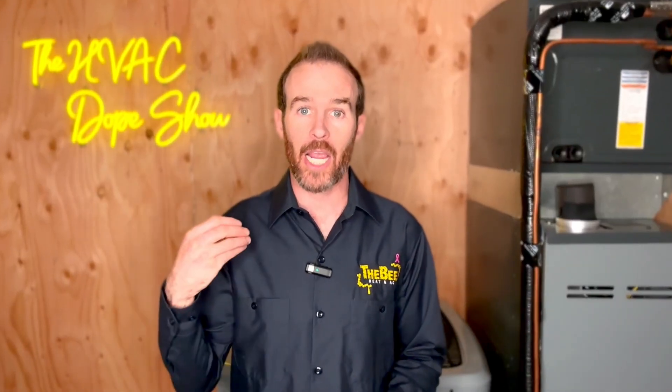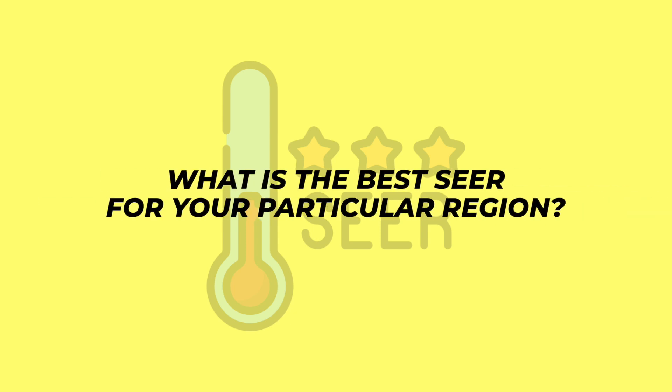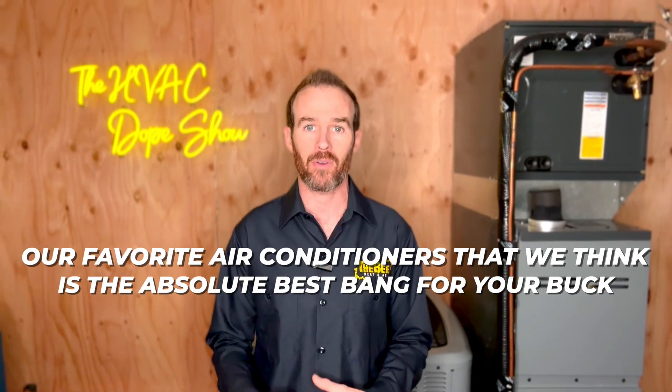We'll be answering questions like: what does SEER mean? What is the difference between SEER and EER rating? What is the best SEER for your particular region? And at the end of this video, there'll be a link to another video that talks about one of our favorite air conditioners that we think is the absolute best bang for your buck, depending on the region you're in.